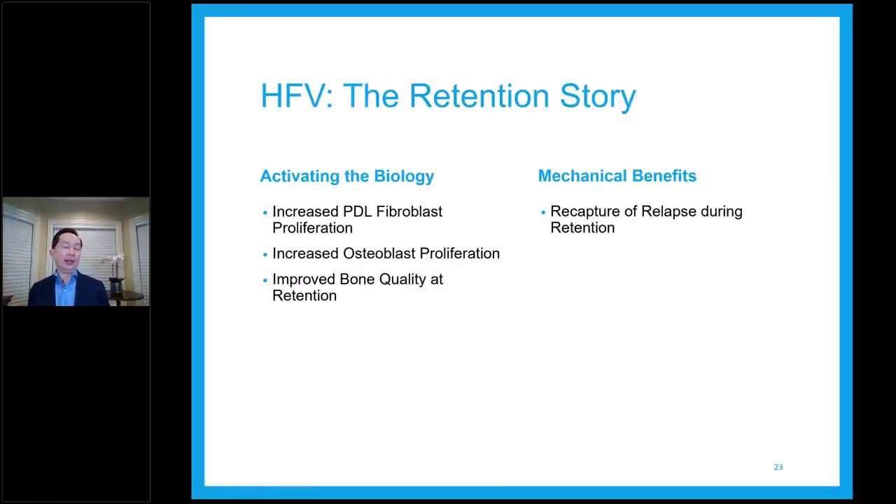So activating the biology: high frequency vibration increases PDL fibroblast proliferation, increases osteoblast proliferation — meaning there's remodeling happening. It improves bone quality and retention. I always tell patients to keep the V Pro all the way through their process — keep it for life if you can. Whenever it's damaged, get a new one and use it once a night or every few times a week. If the retainer feels tight, vibrate it in, and it should seat before you have to redo the treatment, saving you money and time.